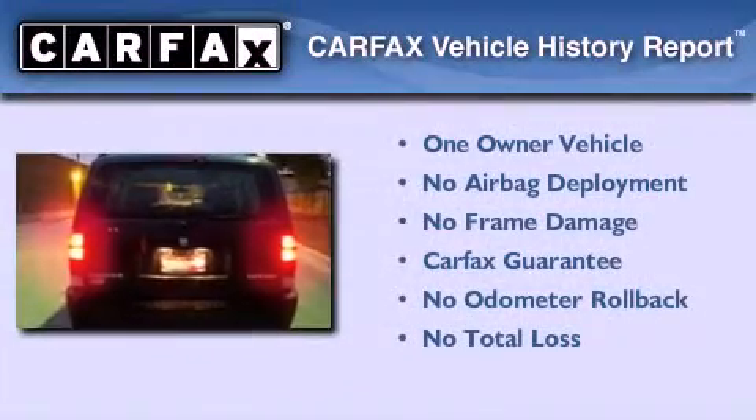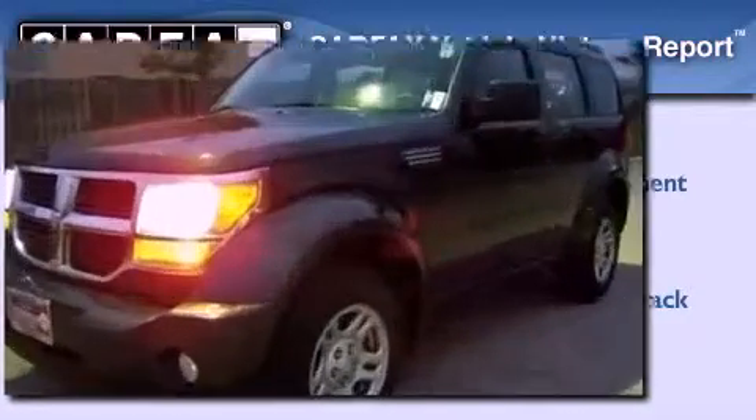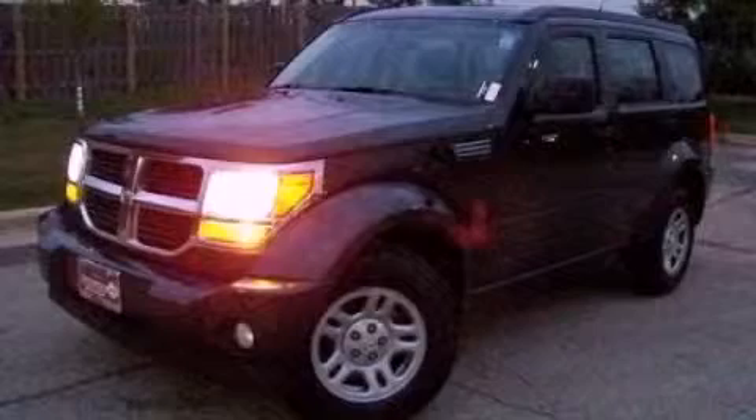This Dodge has had only one owner and it qualifies for the Carfax buyback guarantee. Please call us today for more information on this great vehicle.